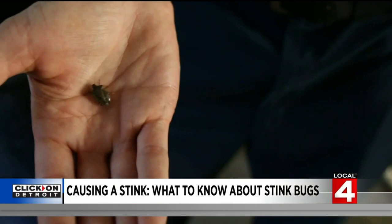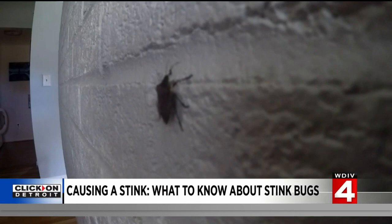But they don't bite, they don't infest homes. They get inside our structures just to find places to spend the winter — they're what we call an overwintering insect. When they're looking for a place to ride the winter out, buildings and homes are their first choice.